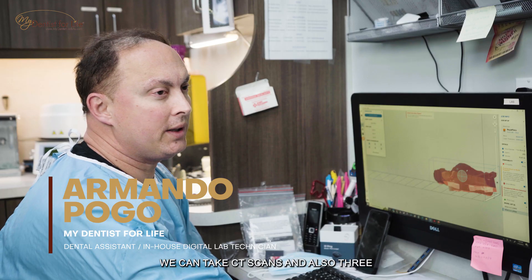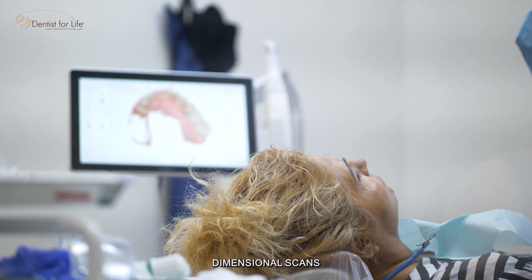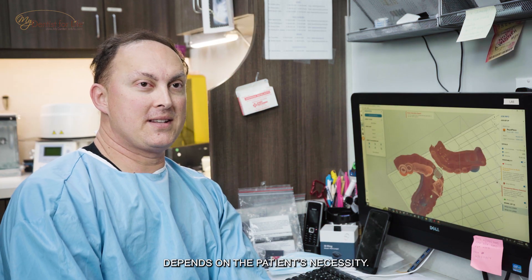We are like 90% digital. We can take CT scans and also three-dimensional scans. Night guards — it depends on the patient's necessity.